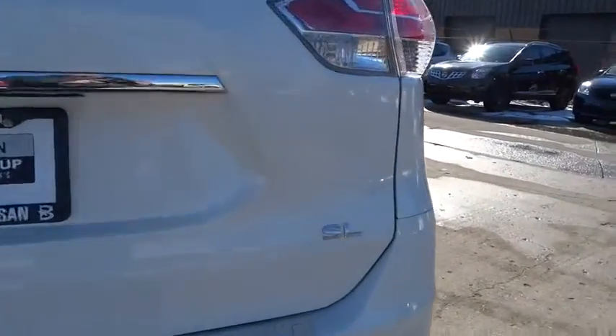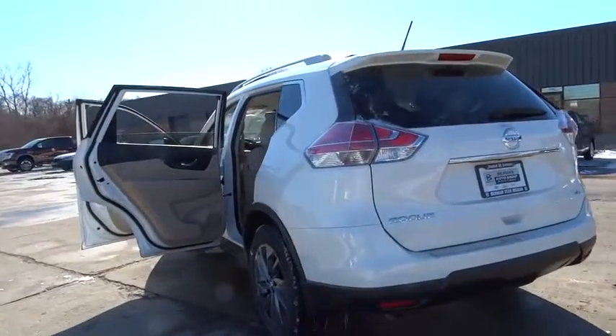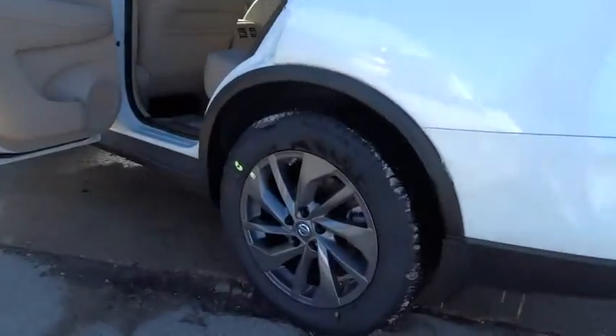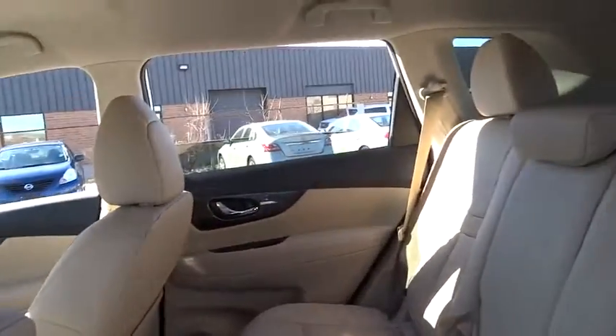Fog lights, electronic stability control, heated front seats, rear window defroster, power windows, security system, trip computer, brake assist, panic alarm, remote keyless entry, tachometer.